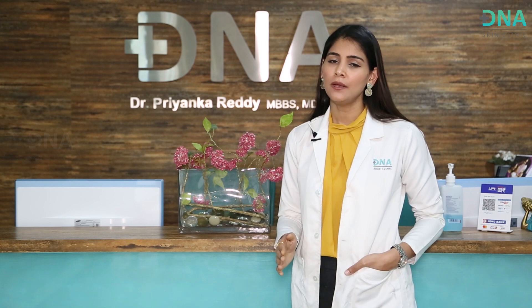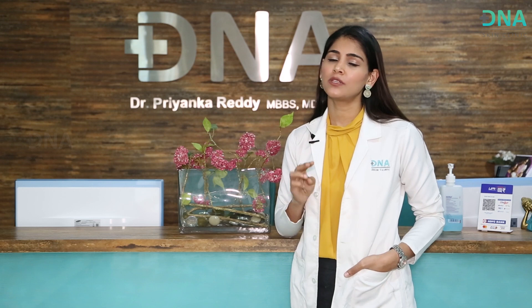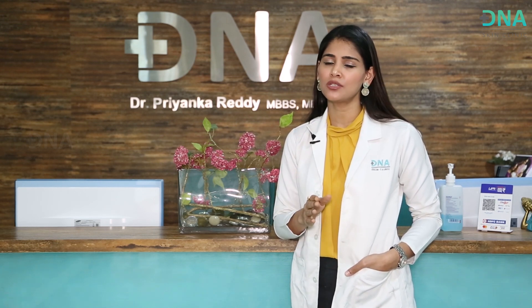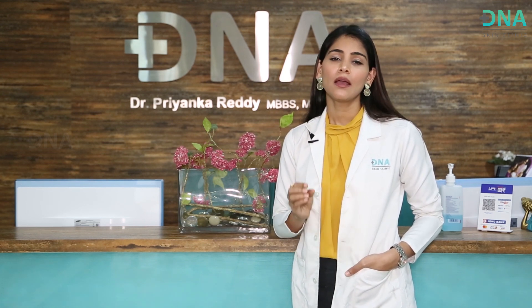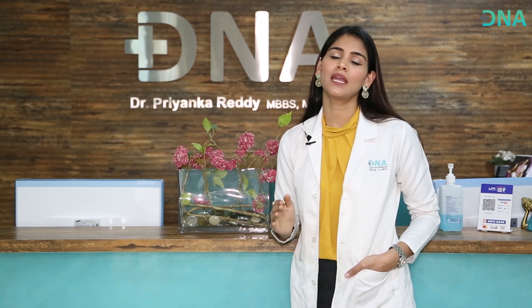Doing any sort of treatments during this phase that are not advised by your doctor at DNA is not advisable, and you might end up getting rashes or reactions. The third point: do not use any creams, lotions, or medications that have been prescribed outside. Please take the advice of your doctors at DNA so that you are safe, your skin is protected, and you do not end up with bad reactions or rashes.